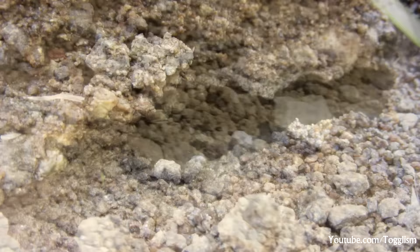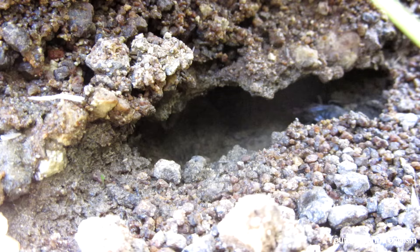Here we can see the spider wasp collecting a small portion of building material down a hole, each load collected only contributing to a small fraction of one single chamber. This miniature mining pit has been solely dug out by the spider wasp, which gives some perspective to the huge amount of earth these creatures move.